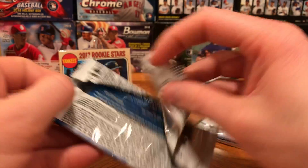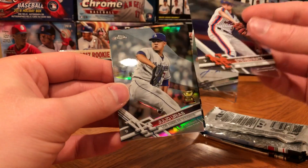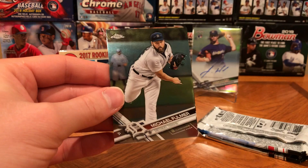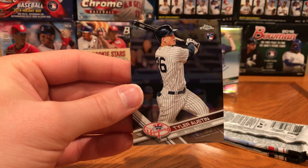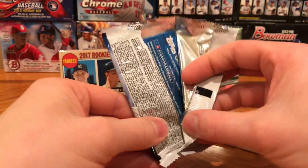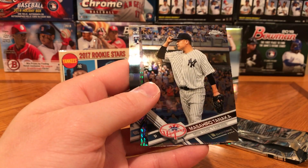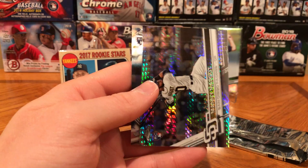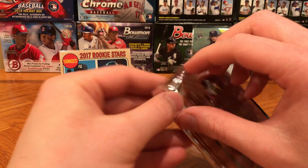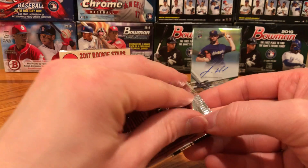So no Aaron Judge, but Josh Hader rookie auto refractor — not bad. We have the Tyler Austin rookie, looks like Matz, Julio Urias rookie cup refractor, Michael Fulmer, Tyler Austin rookie. One more pack and then we have the refractor pack. Jarrell Cotton, Masahiro Tanaka, Manny Margot X-Fractor rookie, and Orlando Arcia rookie. Hopefully we get a Judge out of this last pack — if not, it's not the end of the world; we did pull a Josh Hader refractor rookie auto.